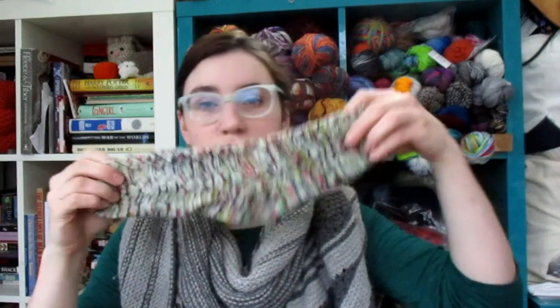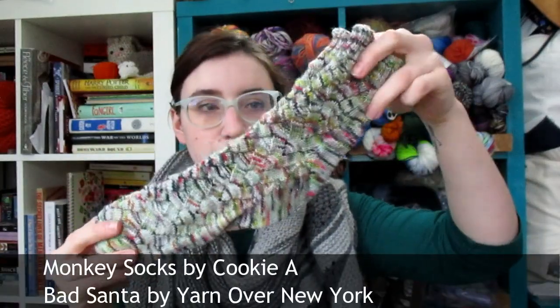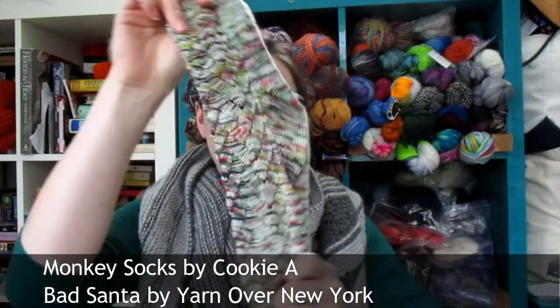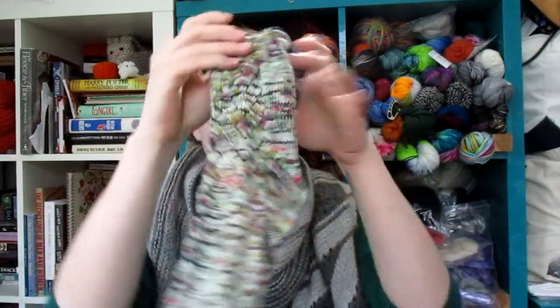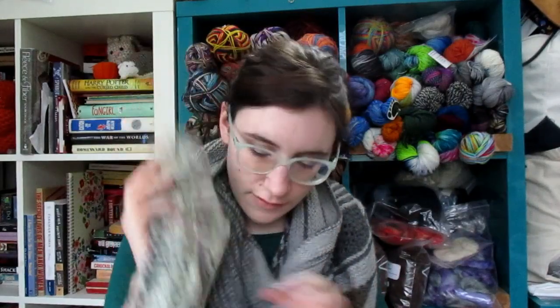My Christmas socks so far this year — if you watch the Wet Coast World's podcast you've seen these — are the Monkey Socks by Cookie A, done in Bad Santa by Yarn Over New York. They make me so happy. This was the first pair of Christmas socks this year, but fourth pair total.